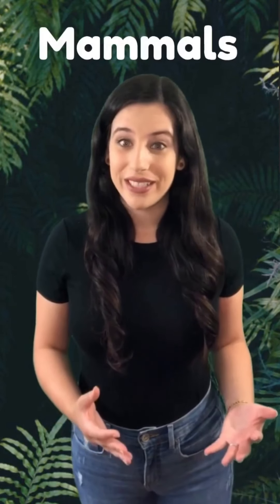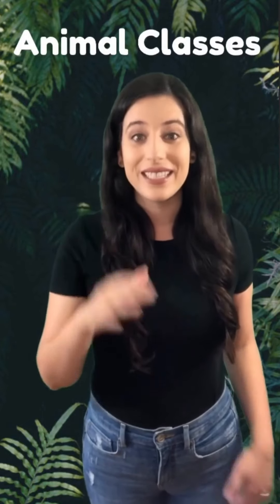Hey, what's your favorite animal? Do you know what class it belongs in? I'm not talking about a class in school — I'm talking about what type of animal it is. For example, my favorite animal is a dog, and dogs are mammals. In this lesson, we're going to learn about the five main classes of animals.